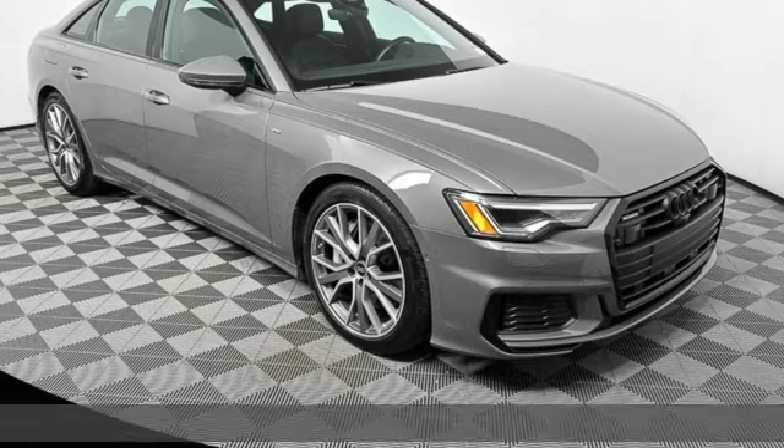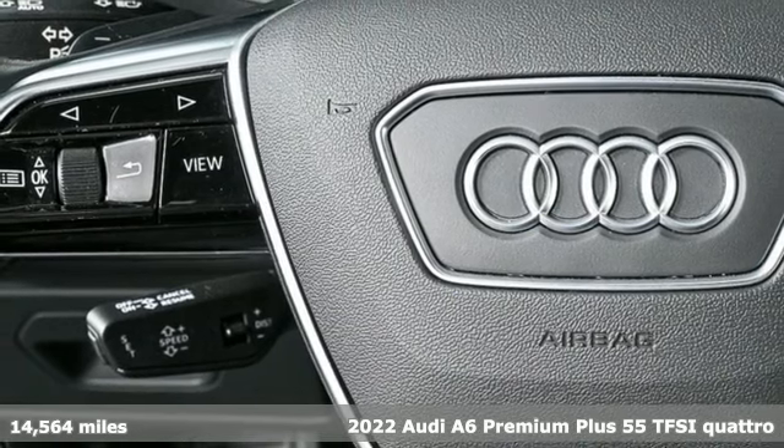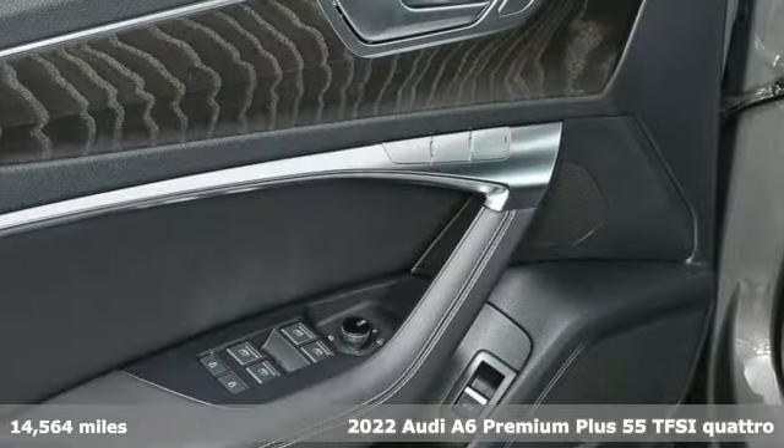Here's a 2022 Audi A6. This A6 is crafted with precision, appointed luxuriously, and built with performance in mind.